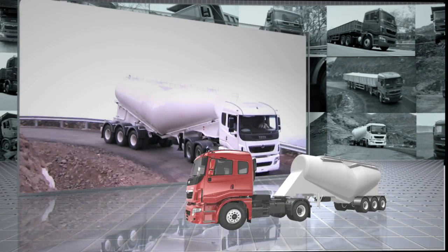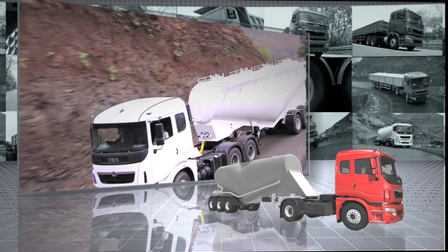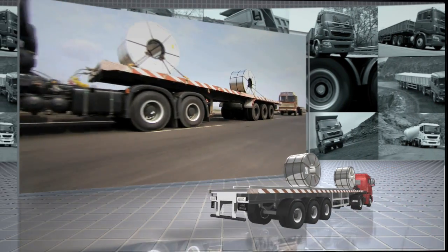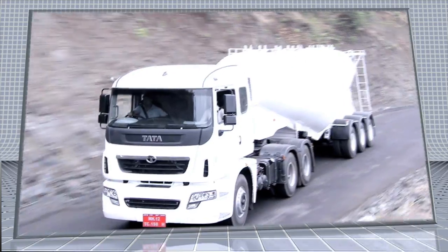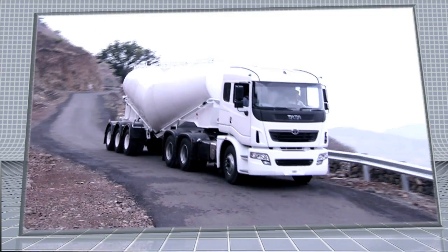Special applications such as reefers, bulkers, and tip trailers. Though the applications are diverse, on the whole, the Primer range of trucks delivers four unique advantages.